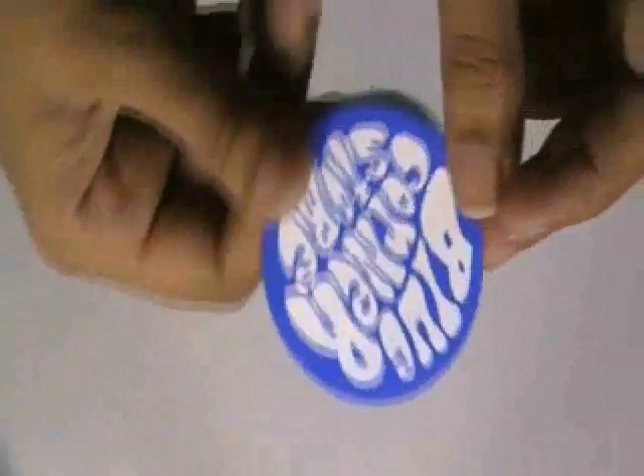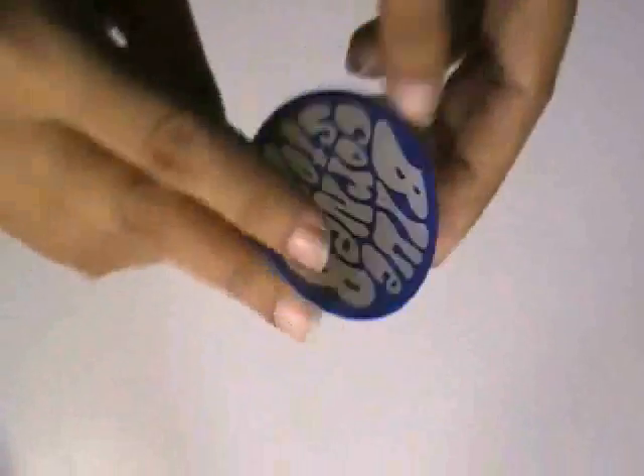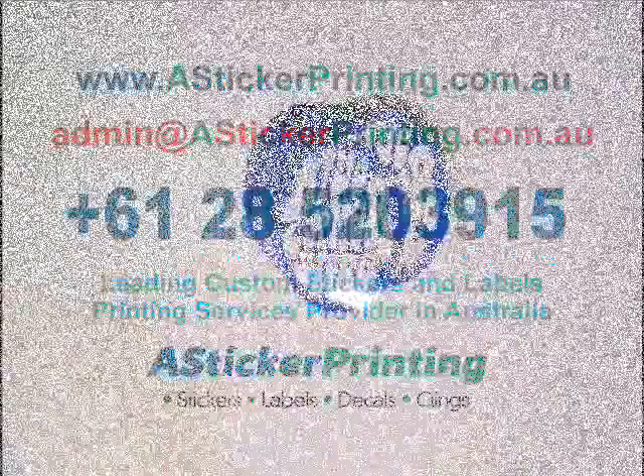If you want BMW wheel stickers printed from us, just visit our website where you can chat live with our experts, and you can also call us on the number given on our website. We are providing free shipping services and free digital proof.